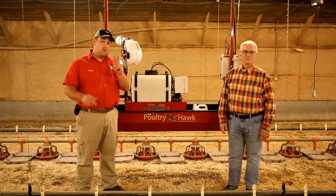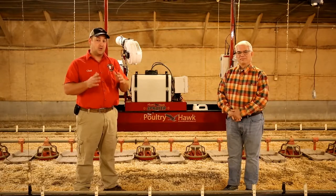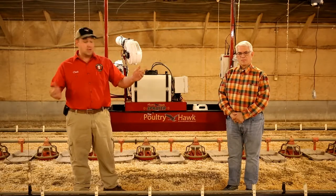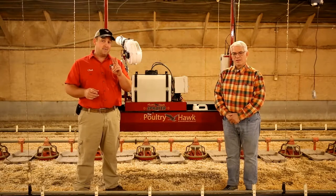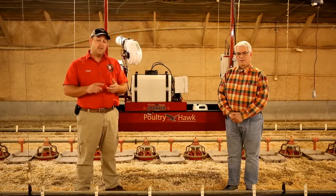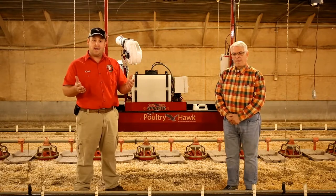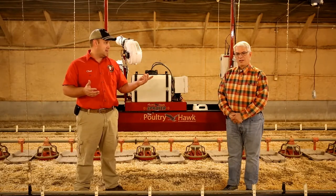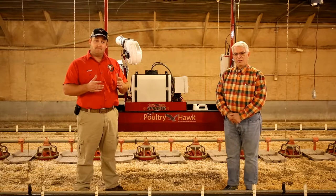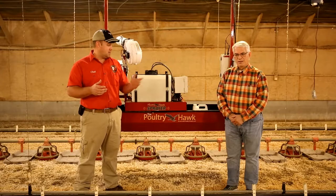I'm excited to introduce two products that have the potential to revolutionize the poultry industry in controlling diseases in a poultry house like never before. In order to control diseases in the poultry house, you have to have two things: a good product that actually controls the disease, and a way to distribute that product throughout the house. I'm privileged to have with me today Art Martin, president of the company that has developed a product we believe has the potential to control a lot of diseases in the poultry house. Art, tell us about what you've got.